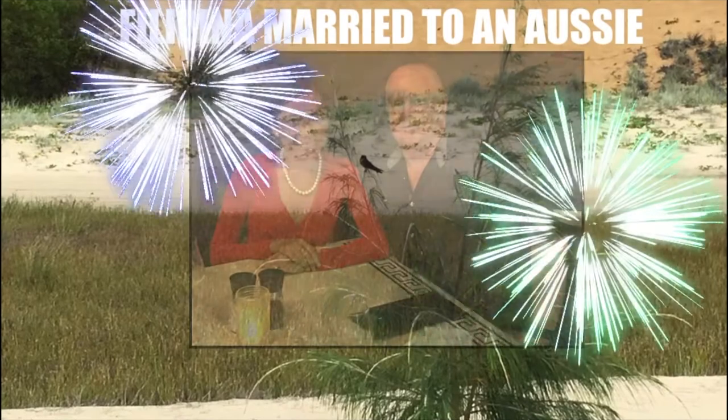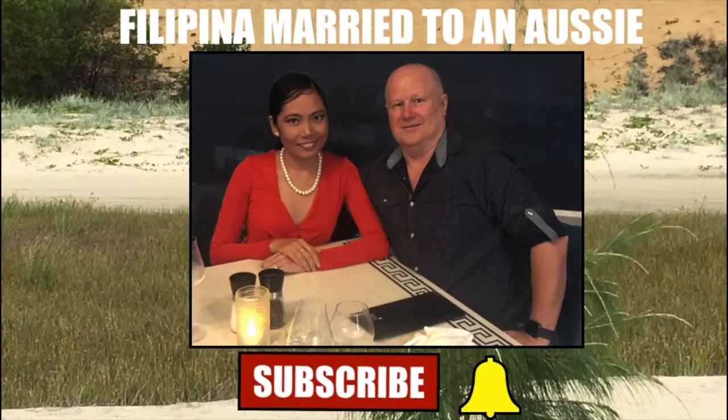Hi everyone, it's Cathy here. Welcome back to my channel. For this video, I'm going to tour you to my mini garden here in my apartment. This is the story of why I ended up having this mini garden in our balcony — it started because of the lockdown, because of the Covid-19.